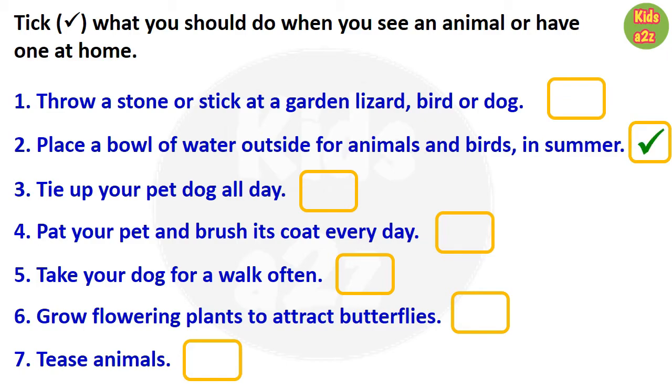Third one: tie up your pet dog all day. We should not do that. Fourth one: pat your pet and brush its coat every day. We need to put a tick mark beside this statement because we should take care of our pets. Next: take your dog for a walk often. This is also good, so we need to put a tick mark beside this. Sixth statement: grow flowering plants to attract butterflies. Also good. And the last one is: tease animals. That is very bad and we should not do that.